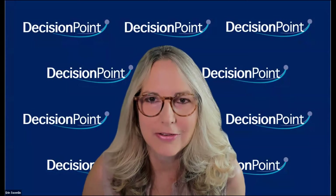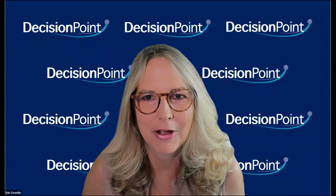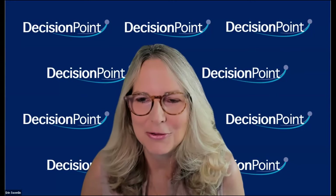Hello, and welcome to the free Decision Point trading room. My name is Erin Swenlin, and I am here with my father, Carl Swenlin, from DecisionPoint.com. We have a packed show for you today, as usual. Today we're going to be going over our signal tables. Carl's going to run through the market and what's going on, with special attention to the Magnificent Seven and a discussion about the AI bubble starting to deflate. I'll be going over sector rotation, and then I'll take your symbol requests.